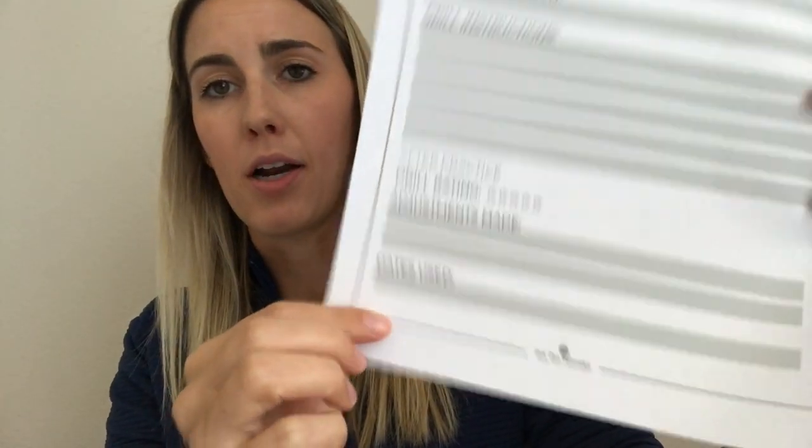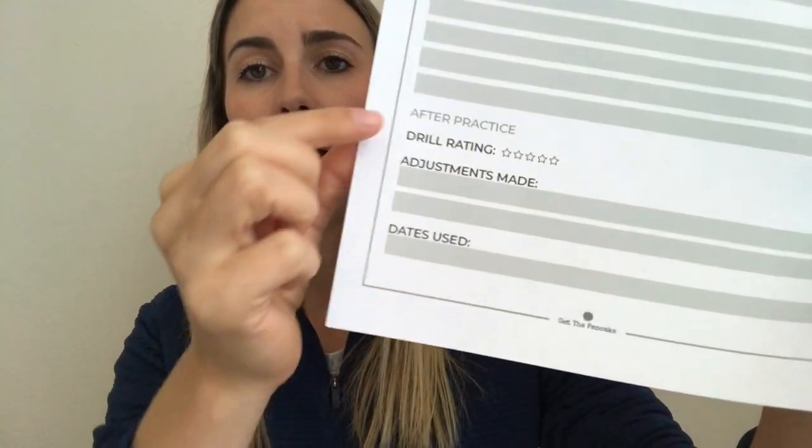The reason I have this isn't necessarily to fill up my binder with drill options — it's so that when I run a drill, I can go back and evaluate it later. On the page you'll see at the bottom: what skills you're working on, equipment needed, and then a drill rating. Maybe you ran an awesome drill and you want to give it five stars to come back to it later, or you created a drill and it totally stunk and you never want to run it again — just fill in the rating. If you had to make adjustments, like switching from down-balling to tossing, you can note that. You can also keep track of the dates you used the drill so you know you're not overusing it, but you don't want to forget about it either.